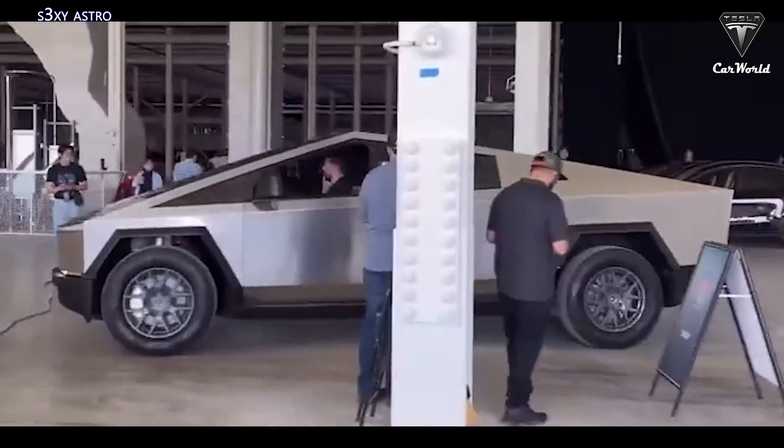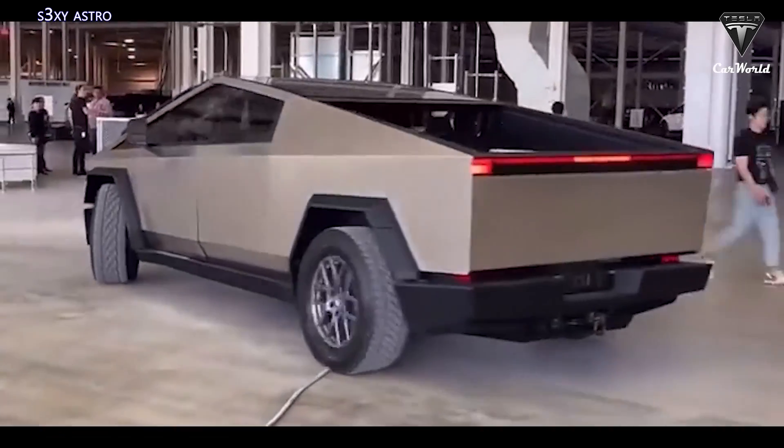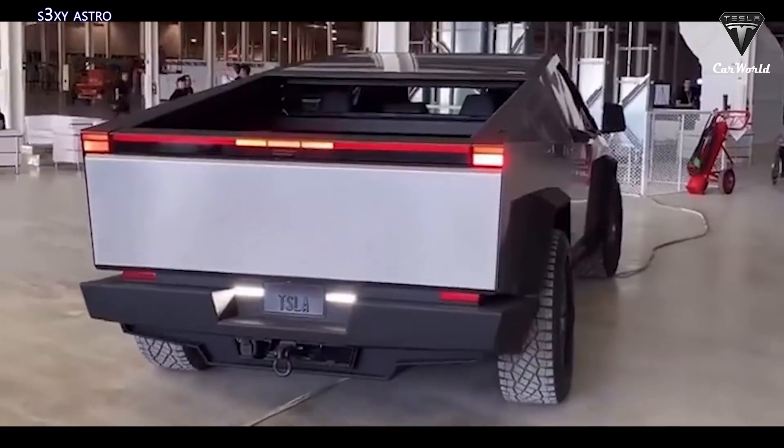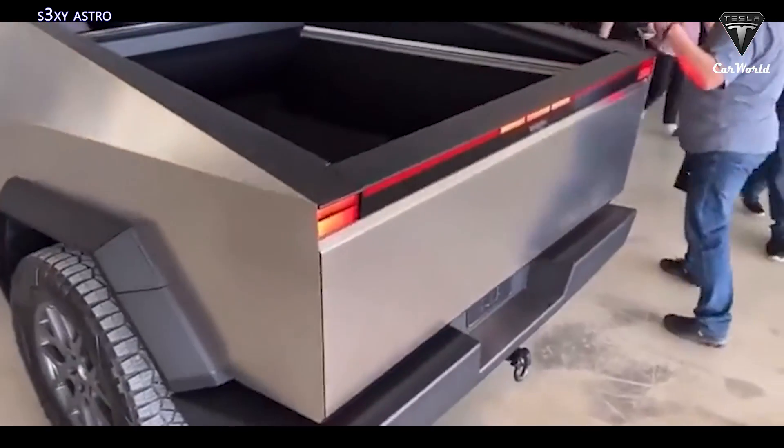The recently leaked Cybertruck spy video seems to reveal Cybertruck's flashy and novel designs. So, how has the highly anticipated pickup changed over time? Let's find out in today's episode of Tesla Car World.